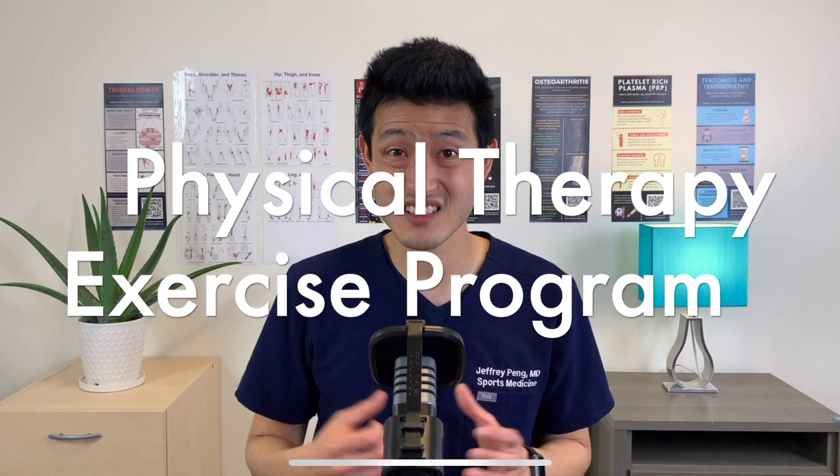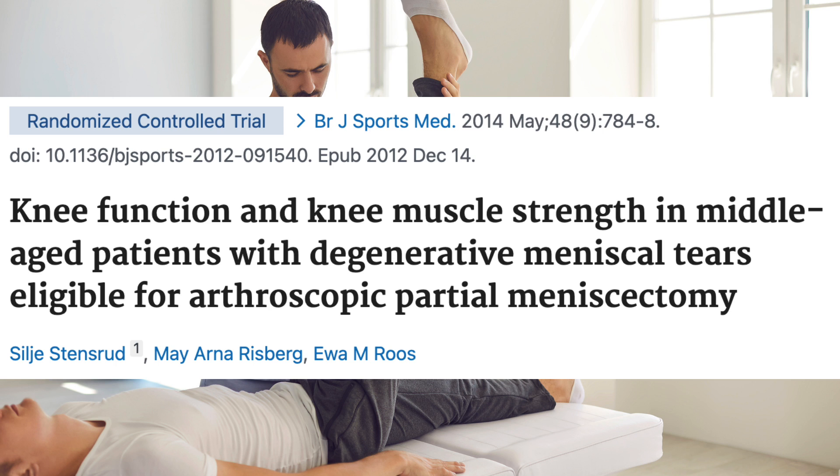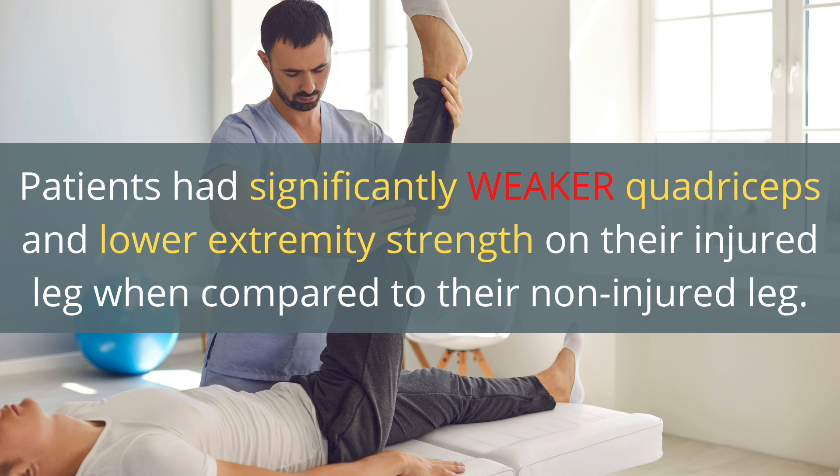So hopefully I've convinced you not to jump straight to surgery for your meniscus tear. But what are non-surgical options to treat osteoarthritis as well as meniscus tears? Physical therapy and a home exercise program are actually excellent treatment options. Researchers performed a cross-sectional study looking at participants with knee pain and MRI-confirmed degenerative meniscus tears. They found that patients had significantly weaker quadriceps and lower extremity strength on their injured leg compared to their non-injured leg. This supports treating meniscus tears with muscle strengthening — weakness leads to biomechanical imbalances, more wear and tear, more osteoarthritis, and more degenerative meniscus tears.